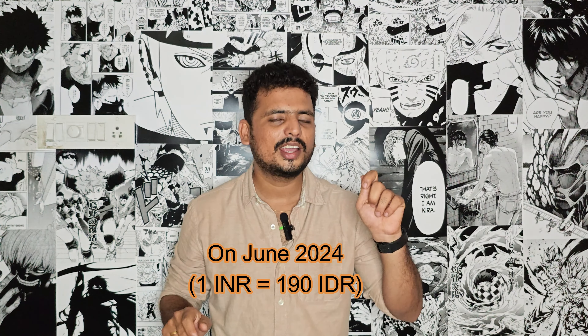For tourists, vendors often start with double the price. For example, a handbag may be quoted at 1 lakh Indonesian rupiah, but you can bargain it down to 30,000 to 35,000. The average price for 1 lakh Indonesian rupiah is around $500 Indian rupees. Always bargain when shopping in Bali.